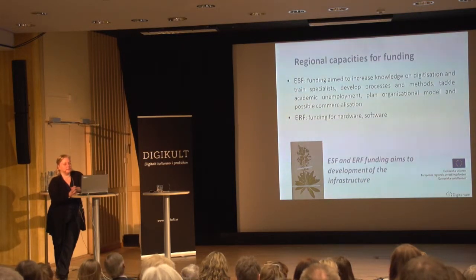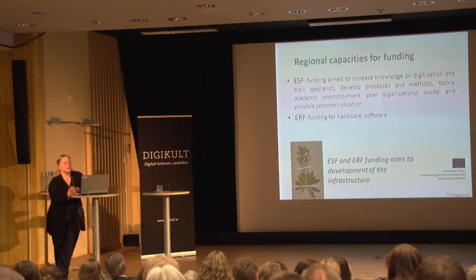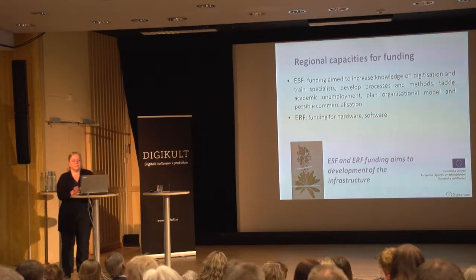Our tasks also involve things like tackling academic unemployment, which is a growing issue in Finland. That's something new that we are also going to address. We also have other regional responsibilities.